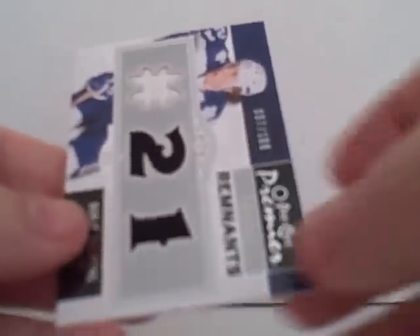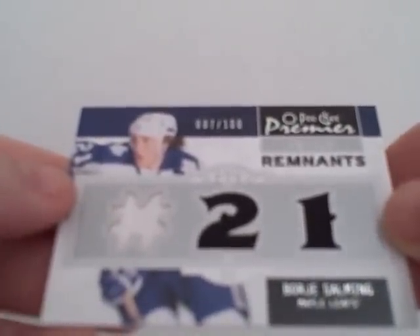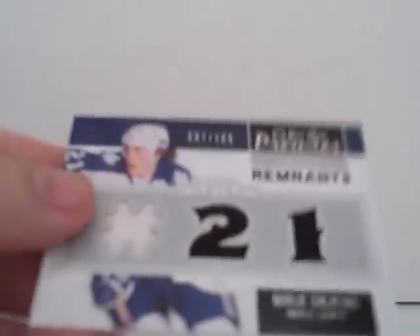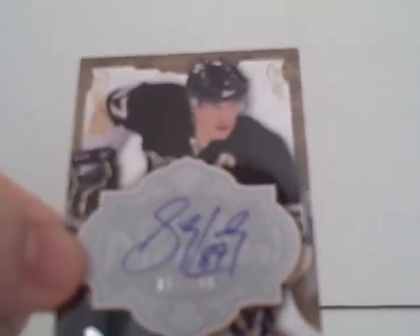And our last card is Triple Remnants of Borje Salming, number 7 of 100. So overall, not bad stuff. Here's our big hit — Sidney Crosby autographed to 100. Thanks for watching.